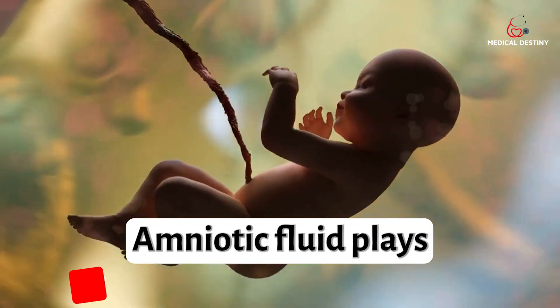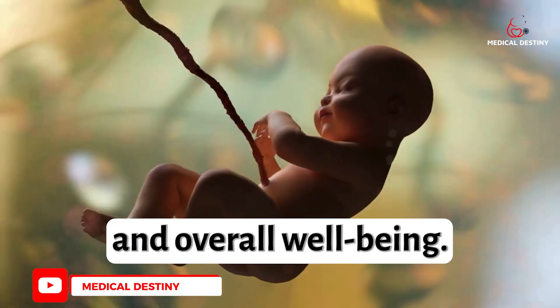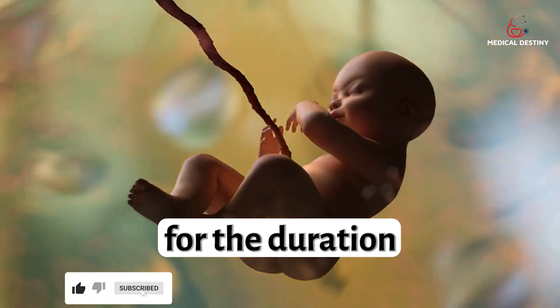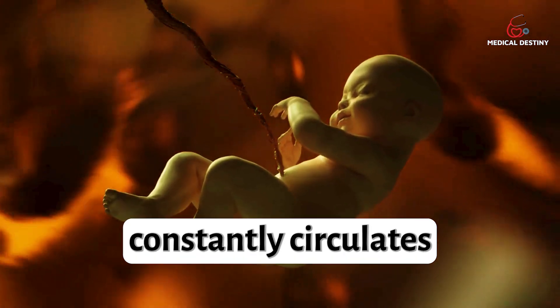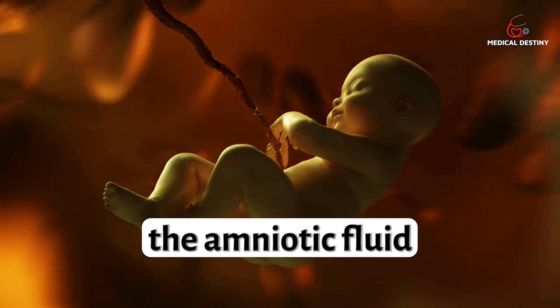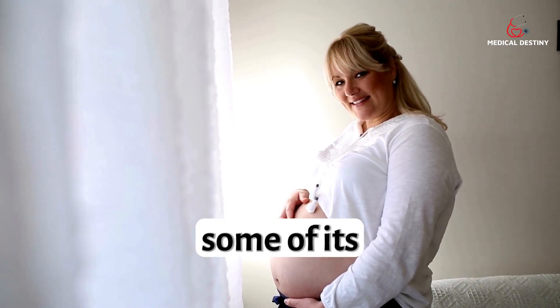Amniotic fluid plays a crucial role in fetal development and overall well-being. The developing fetus floats in amniotic fluid for the duration of a pregnancy. The amniotic fluid constantly circulates as the fetus swallows or inhales the amniotic fluid before releasing it by urinating. Let's explore some of its key functions.